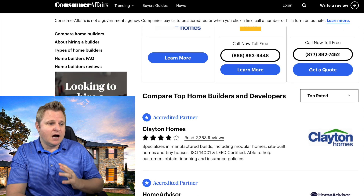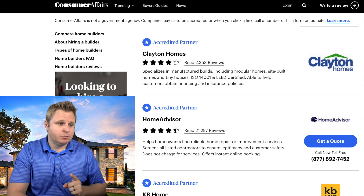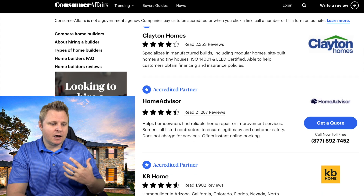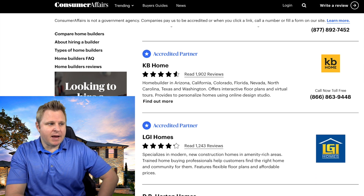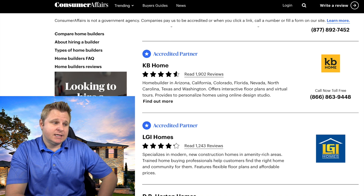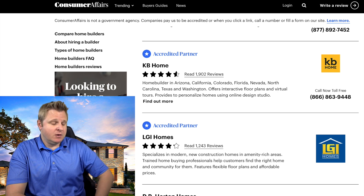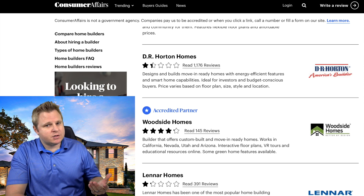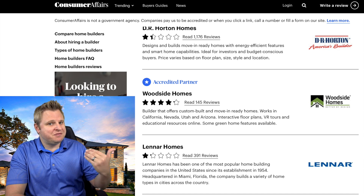I found this on Consumer Affairs. If you look at the top of this list, they have accredited partner builders. I've never built anything with HomeAdvisor so I don't know anything about them, and same thing with Clayton Homes. But then you drop into KB Homes and LGI — accredited partners — and they got a pretty high score. My experience doesn't match up with that rating, and I wonder what it takes to become an accredited partner with Consumer Affairs. You read through the comments and tell me what you feel. DR Horton got a one-and-a-half star — they're one of those really fast production builders, so I can see where people might not be happy. I don't think they make a terrible product; they just build fast, so keep that in mind.